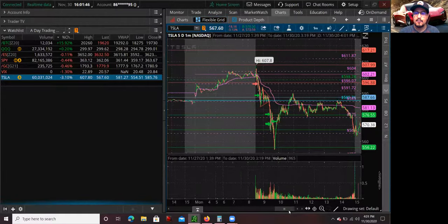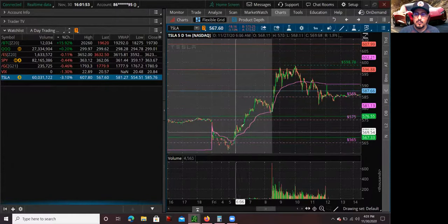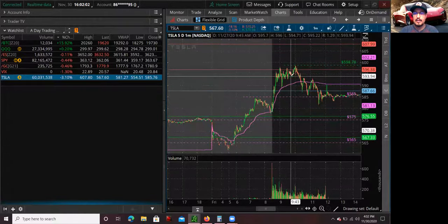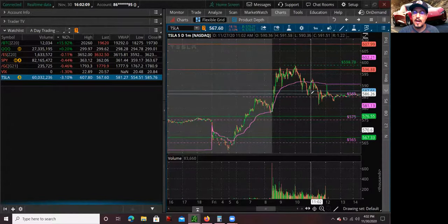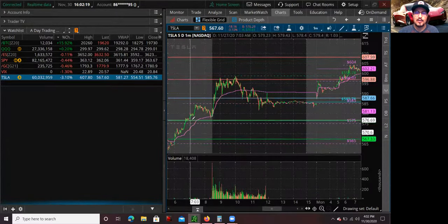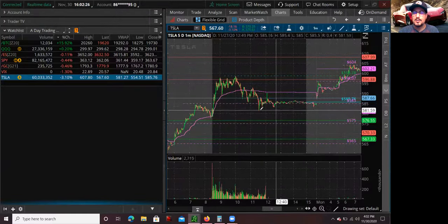The other reason I felt today might be the first red day was because on Friday I felt there was an exhaustion type of move — a really big move pre-market and at the open, but it kind of felt like it blew the top, like the bubble burst. It went straight up and then literally went below the VWAP and just stayed there. To me that was a telltale sign: I think the pullback, the first red day, might be the next market day, which was today, Monday.